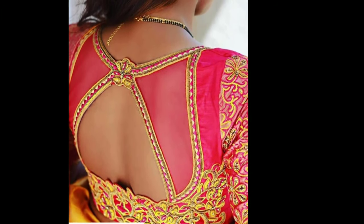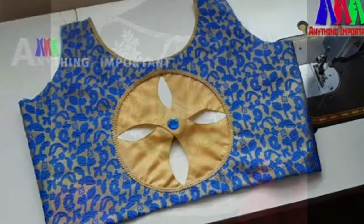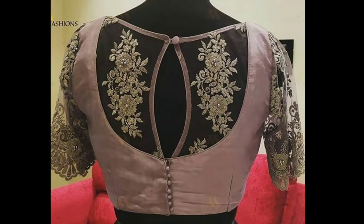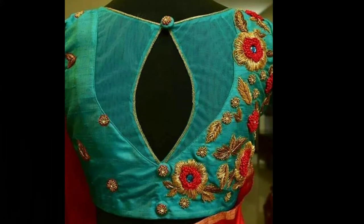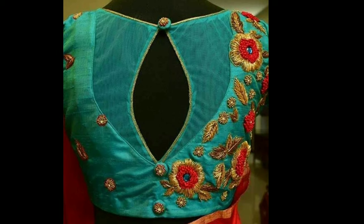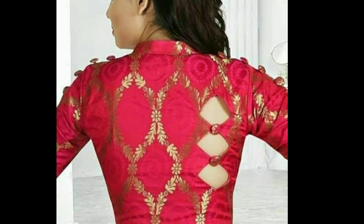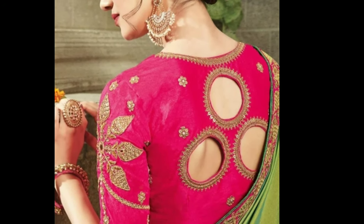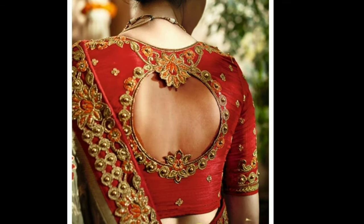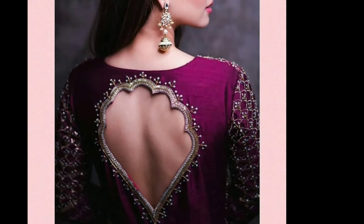See this blouse back neck designs catalog for yourself and share it with your bride — try to give them some inspiration too. Gone are the days when blouses were just used for covering the upper parts of the body. Today blouses hold a lot of importance in the Indian wear segment. Women are willing to invest more on the blouse than on the saree, simply to look better than the rest. This concept triggered the creativity of many designers who have experimented with a variety of blouse patterns, especially the back necks.